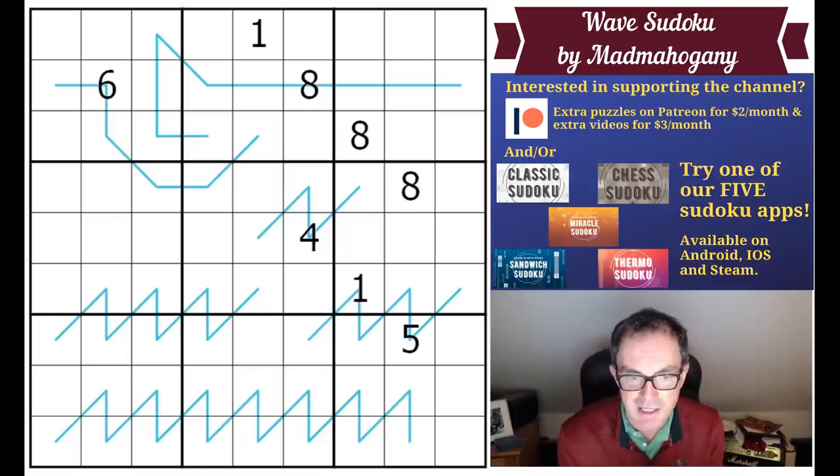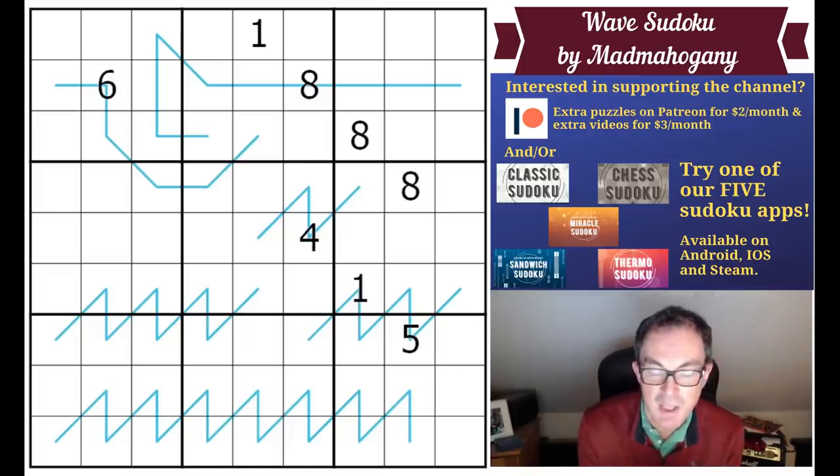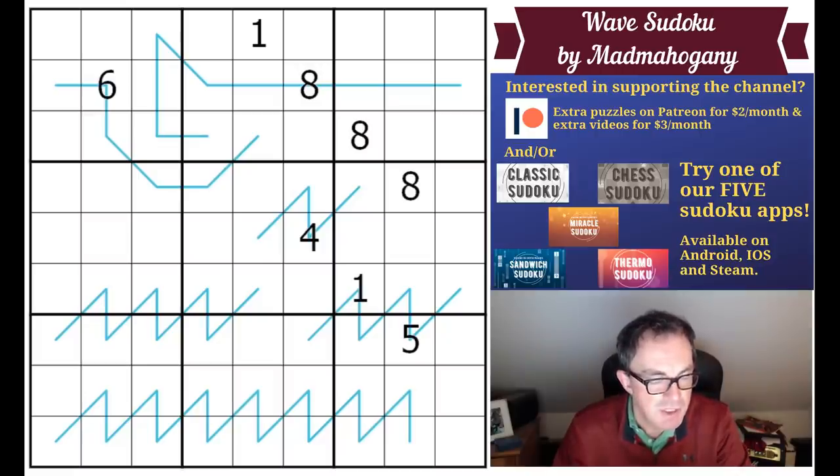Mark has recorded his latest attempt to solve the Times Club monthly special — this vicious cryptic crossword that comes out each month on the Times website. I'm confident in saying he is the only person on the planet who would have a prayer of solving that puzzle without using a dictionary, which is what he tries to do each month. I always like watching the videos because it's nice to watch him struggle, so if you enjoy a bit of schadenfreude, check that out.